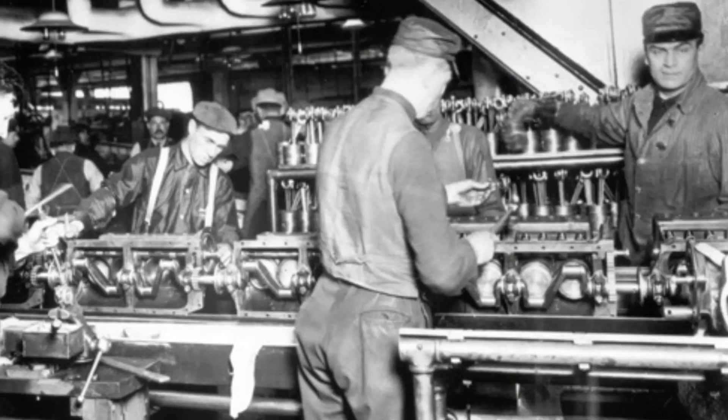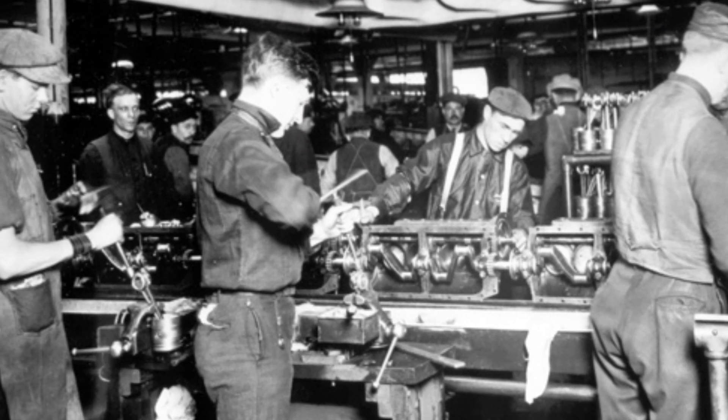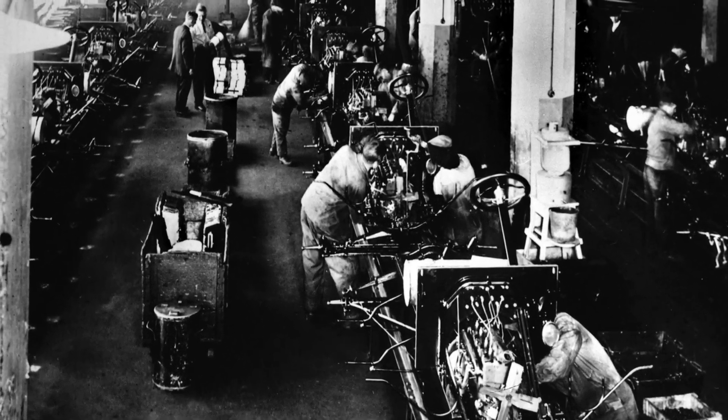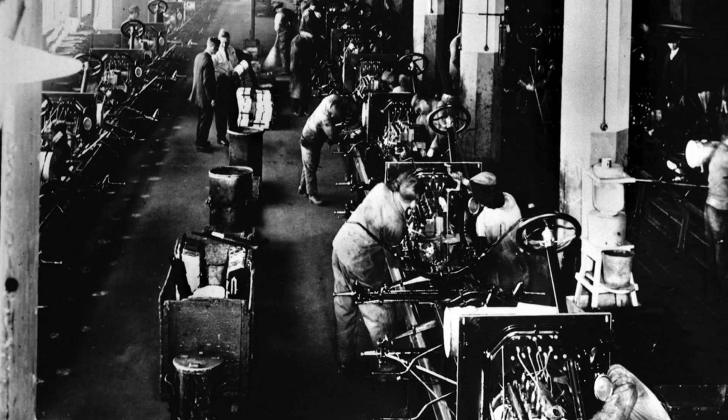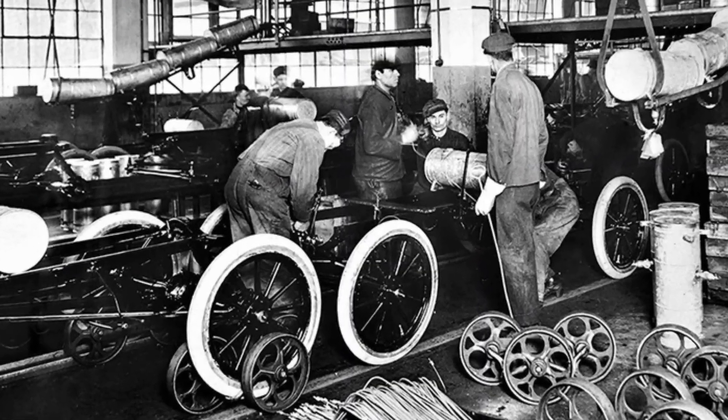The assembly line concept involved dividing the construction of a product into a series of small, simple tasks. Each worker was responsible for a specific task and the car's chassis moved along a conveyor belt to bring the work to the worker. This method minimised the time that workers spent moving between tasks, thereby increasing productivity and reducing costs.